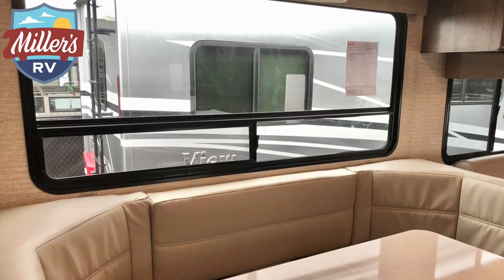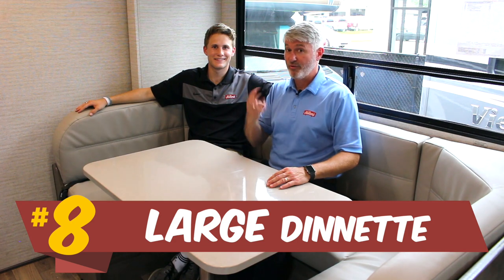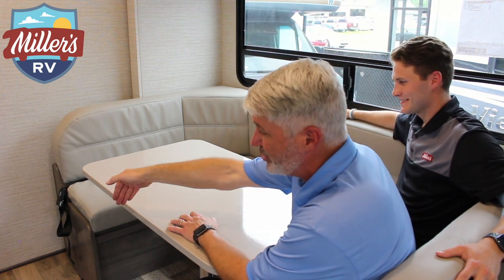Sitting in this dinette, you might notice the big window — which really could be in the top 10 because it's really awesome. But what I'm here to show you is how many people can sit at this dinette: two, three, four, five — and we're not done yet. There's plenty of room to put two more chairs on the end, so you can fit seven people for dinner. Seven people! Can you believe it?